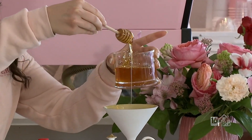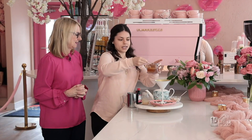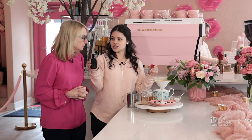I'm gonna drizzle some honey in here, for the sweetness of mom, of course. You should buy your mom one of these! Then I have some coconut extract. So lovely.